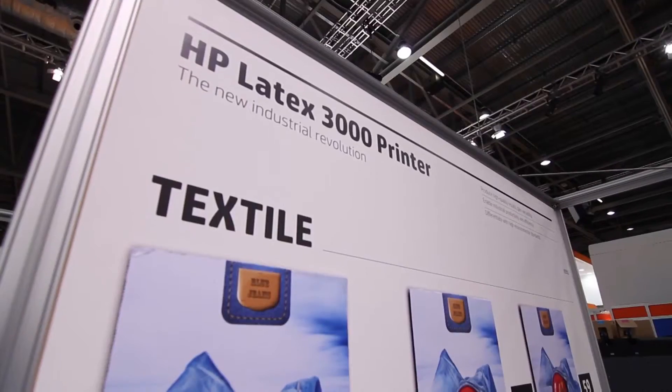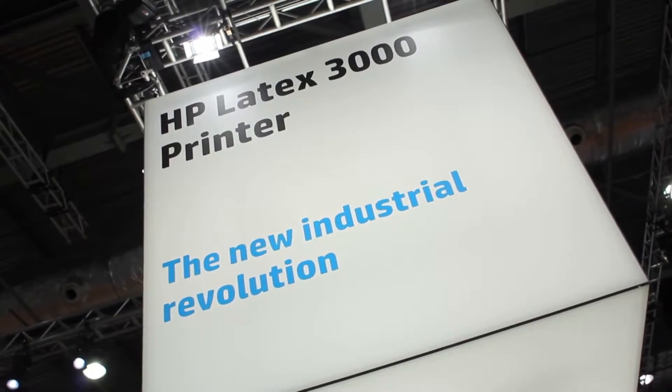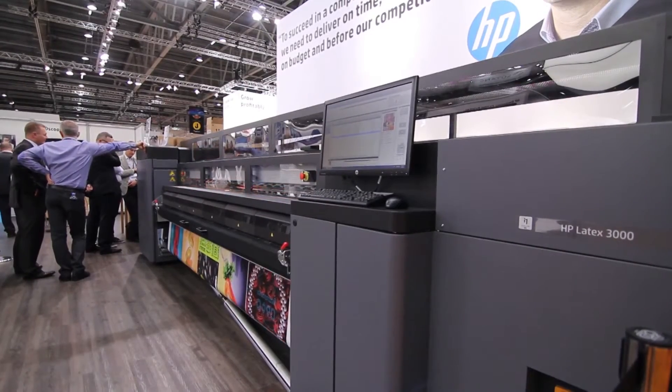Now we are able to print on a wide range of materials, always with photography quality and at the fastest speeds. We strongly believe that this product is giving an unfair advantage to our customers. With this machine we can certainly increase productivity by 100 to 200 percent, so it's a very good investment.